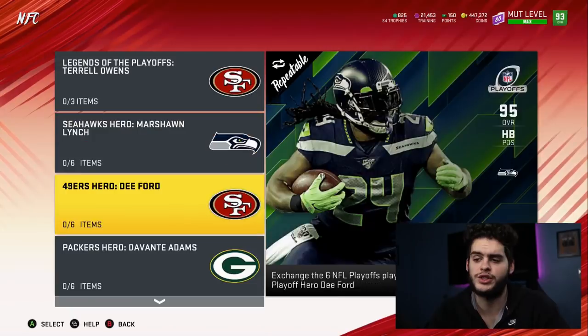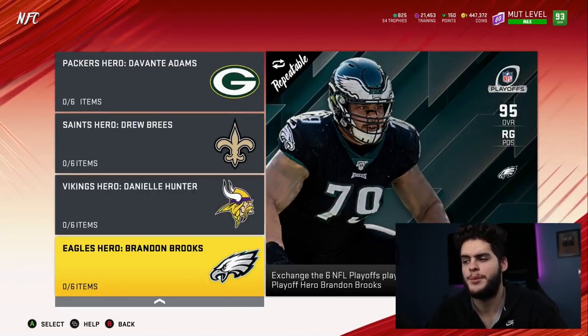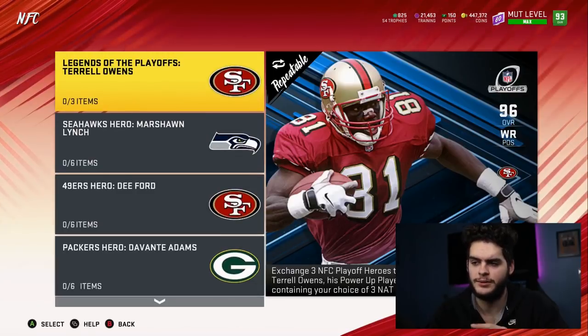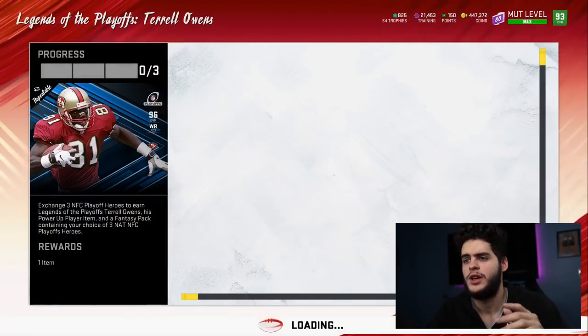The six choices are Marshawn Lynch, Dee Ford, DeVonta Adams, Drew Brees, Danielle Hunter, and Brandon Brooks. You get to choose three out of those six.